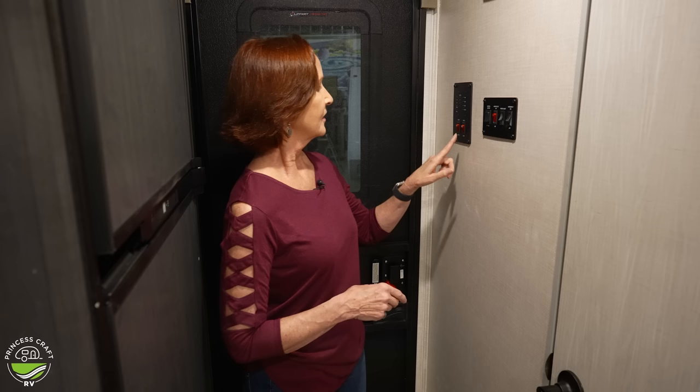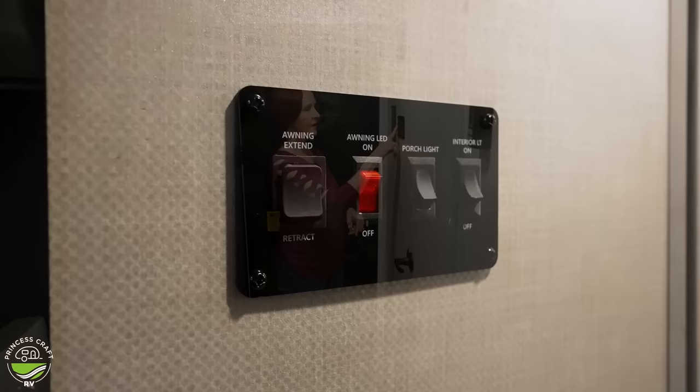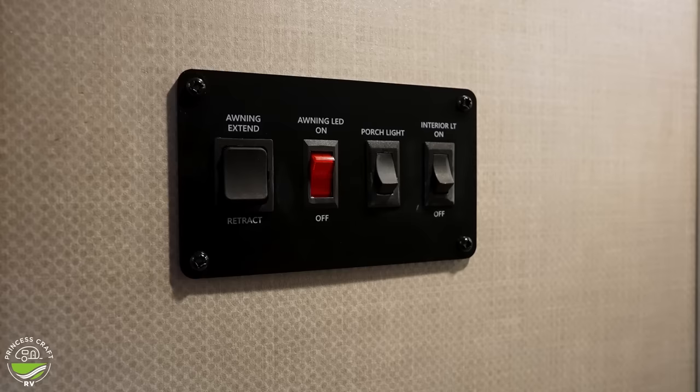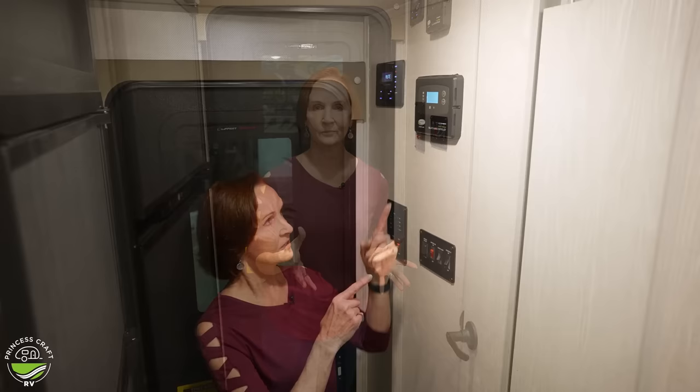The water pump right here is going to pressure up the system if you're pulling from the water tank. The switches right here are just the general switches for the coach. On the left, you have the switch to put the awning out and in — there is a nice electric awning on the side. The next one is the LED lights on the awning, and I like the way that button is red so it lights up. Porch light and interior lights are all right here as you walk in the door.